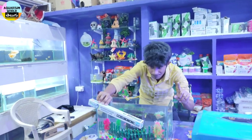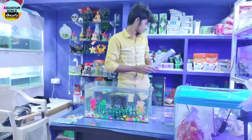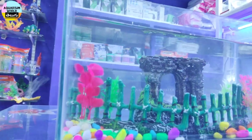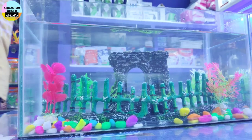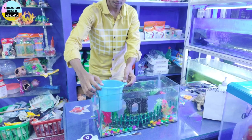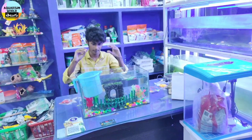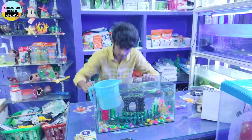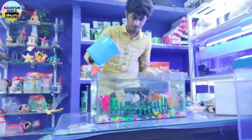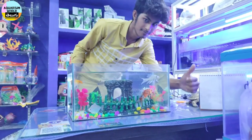If you want to follow the video, you can see the lighting is very important. Oxygen is also very important — number one, oxygen is very important. If you want to add some fish or dantle, you can add some fish or some type of fish. If you want to add goldfish or dollar fish, please comment.